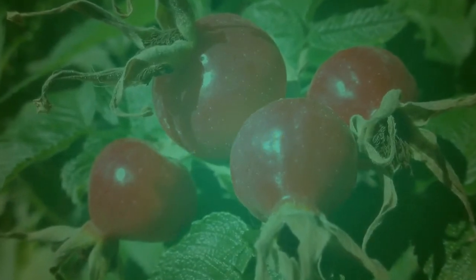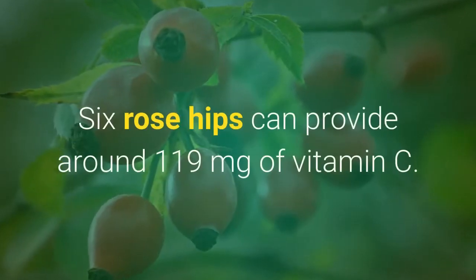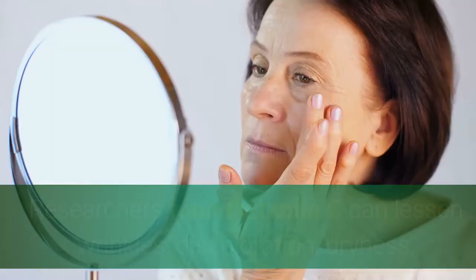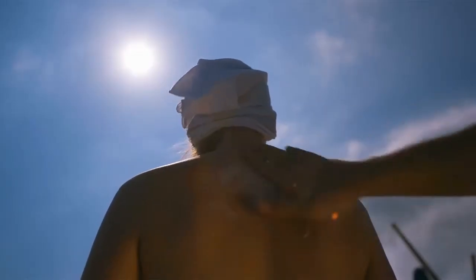It can also help in preventing skin damage by UVB and can decrease inadequate diet injuries on DNA. Number 2: Rosehips. This sweet, tangy, and small fruit from the rose plant is high in vitamin C. Six rosehips can provide around 119 milligrams of vitamin C, which helps in the production of collagen, which prevents aging with the signs of age. Vitamin C can lessen wrinkles, discoloration, dryness, and reduce skin damage from the sun. Vitamin C can also help in the healing of wounds and inflammatory skin conditions such as dermatitis.